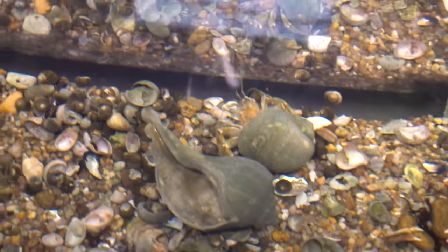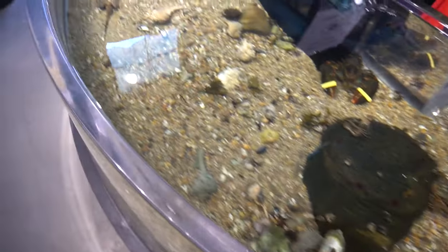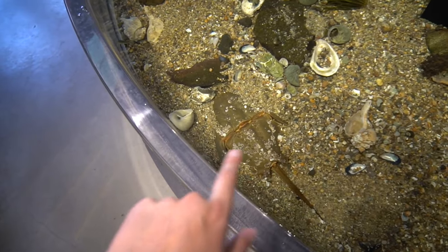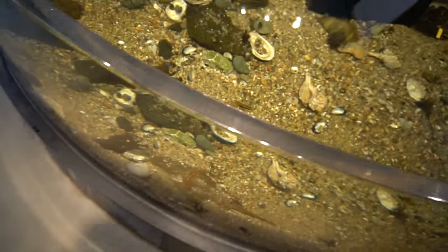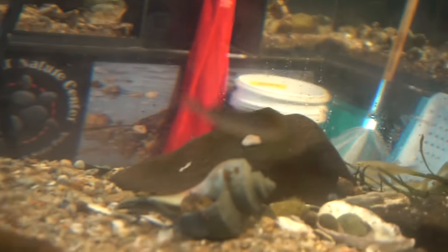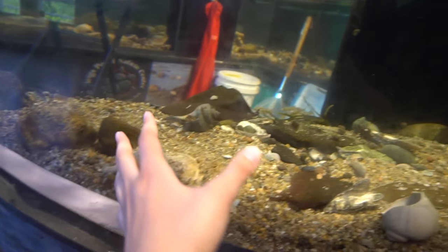A bunch of different fish, some bigger crabs, tons and tons of crabs. That is a giant crab. Oh, they got a whole lobster. And they got a bunch of other fish. And here's a horseshoe crab - I don't like how those things look. They scare me, they creep me out. It looks like a giant bug. Oh, look at how cute this little puffer is, he's so cute!